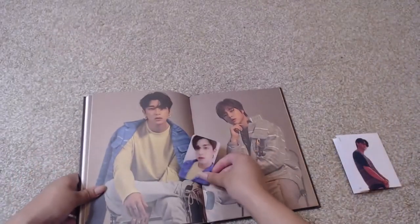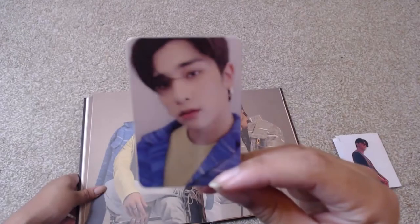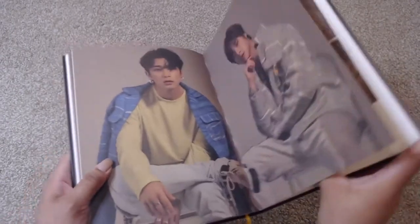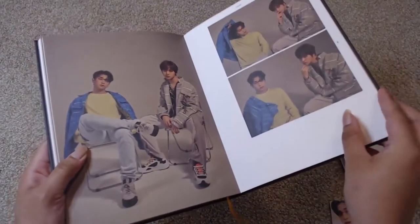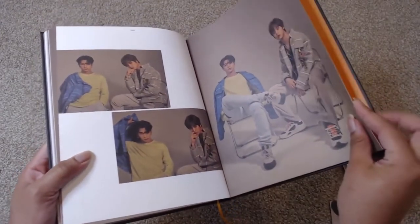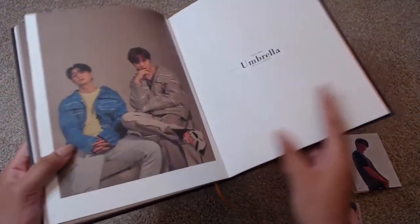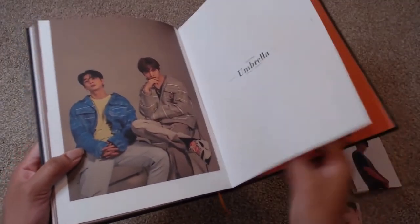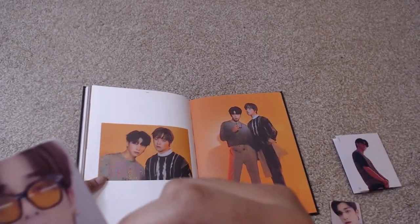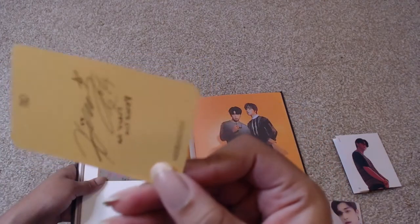Oh, and here is the Hong Gil card that I got. So it's this one. There should be a Do Hyun card in there too, because you get two cards — one of each of them. But actually I got two — what? I got two Hong Gil cards. I didn't expect to get a second Hong Gil card.